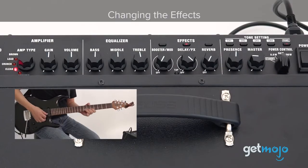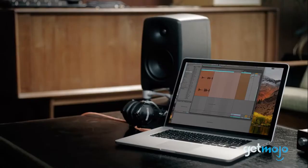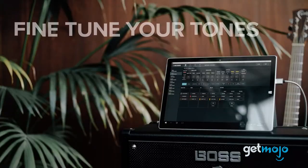A huge boon of this model is that you can hook it up to a computer and gain access to even more effects. It can even record straight to a digital format, which is great for demoing your new tracks.